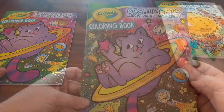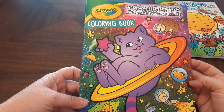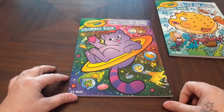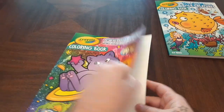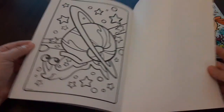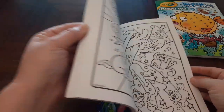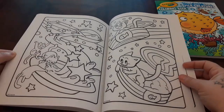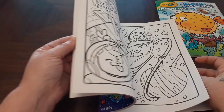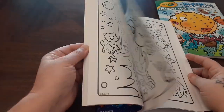This one is the Cosmic Cats and Other Galactic Things. I got this because I want to work on my galaxy sky, so I think most of these pages are in space. I got the Snail in space. These two books were in the back-to-school section at Dollar General, and they had quite a few left.